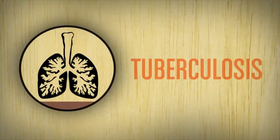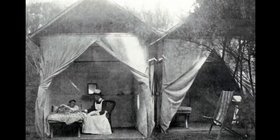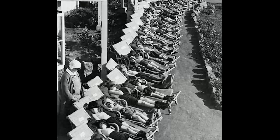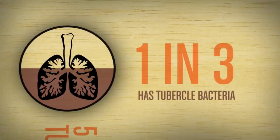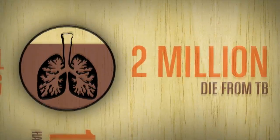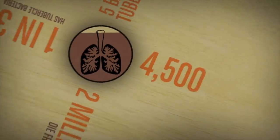Tuberculosis, or TB, is a lung disease. It used to be called consumption and killed about one in five people a hundred years ago. When we discovered antibiotics and started treating it, we thought we'd beaten it — but it turns out we were wrong. About one in three people in the world have the TB bacterium in their lungs and many of them don't even know it. It kills about four and a half thousand people every day.